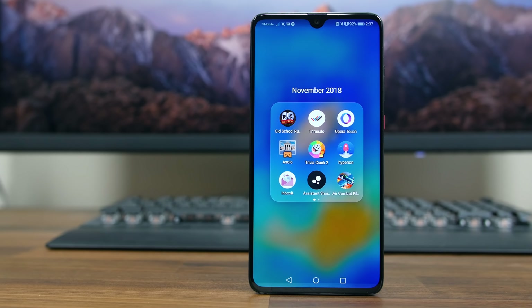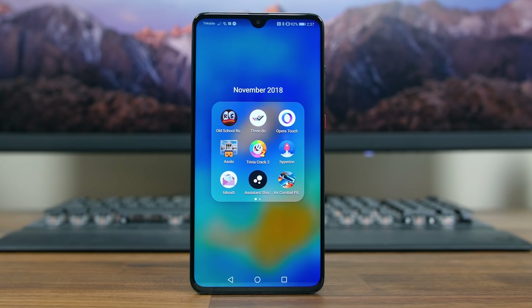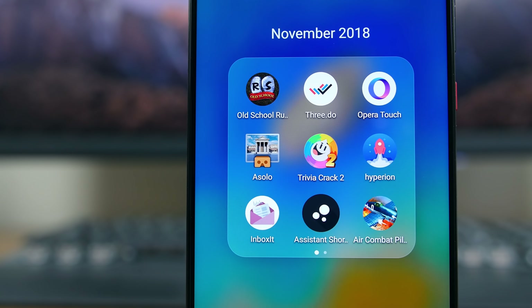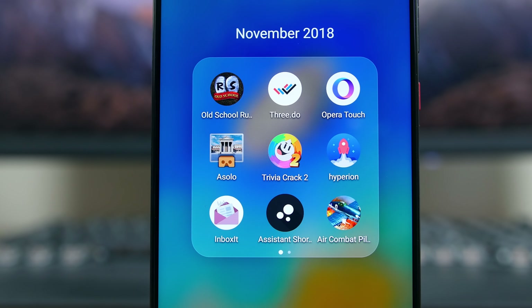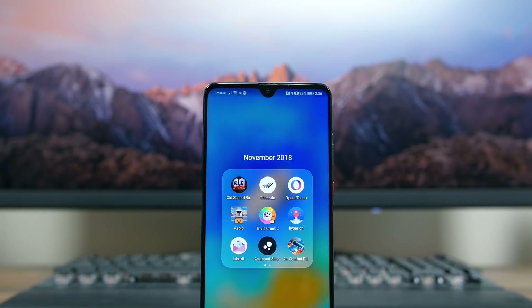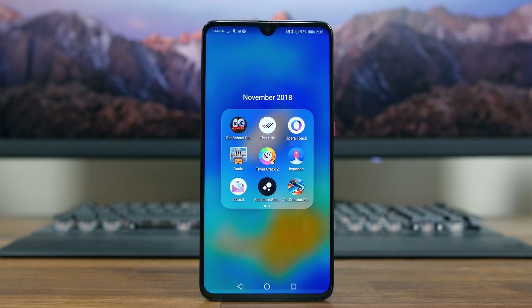Those are 10 of our favorite Android apps from the month of November 2018. If you enjoyed this video, please give it a thumbs up, subscribe if you're brand new, and let us know which app is your favorite in a comment down below. As always, I'm BoHD from PhoneDog.com, thanks for watching, and I will see you right back here in the next one. See ya!